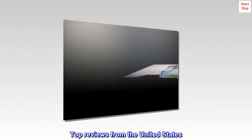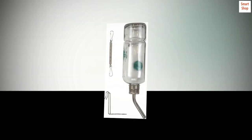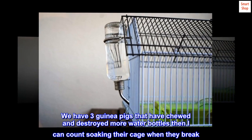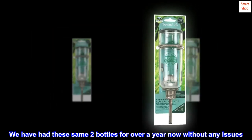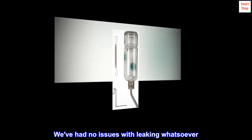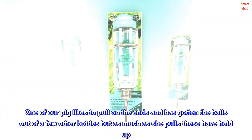Top reviews from the United States: these are the only bottles our guinea pigs haven't been able to break. We have three guinea pigs that have chewed and destroyed more water bottles than I can count, soaking their cage when they break. We have had these same two bottles for over a year now without any issues — no leaking whatsoever. One of our pigs likes to pull on the ends and has gotten the balls out of other bottles, but as much as she pulls, these have held up.